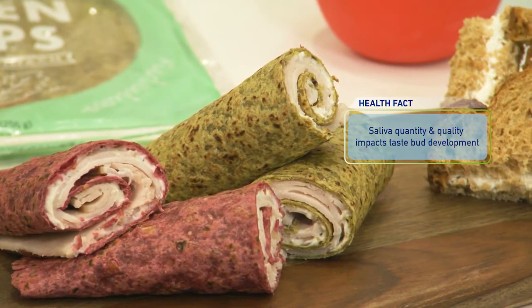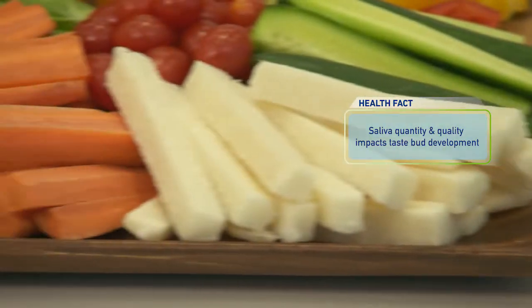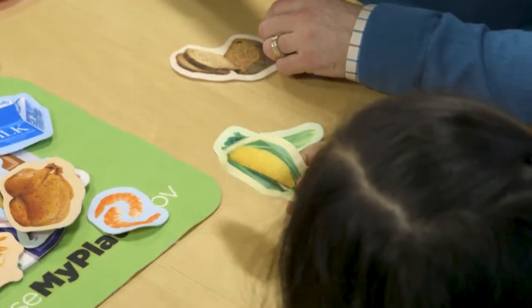You say saliva is a big part of that — how does saliva play a role in our taste bud development? Saliva is important not only to help begin the digestion of food, but also the quality of it actually nourishes taste buds. The way that they grow and mature and regenerate is based on the saliva. So it becomes really important that we do what we can to make sure that child has adequate saliva and that they are eating in a very calm environment, because that produces a better saliva for taste bud development.